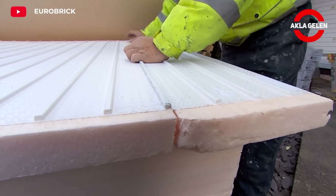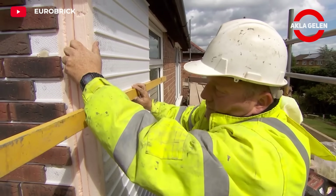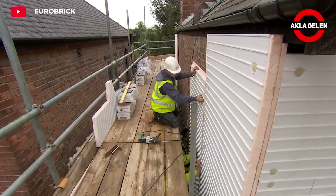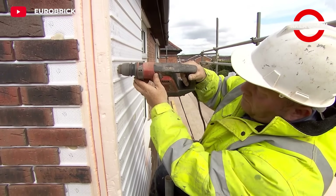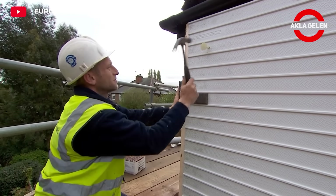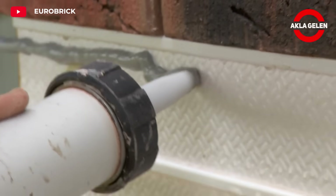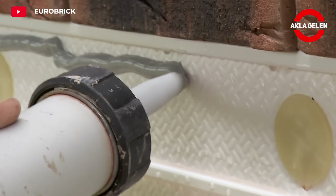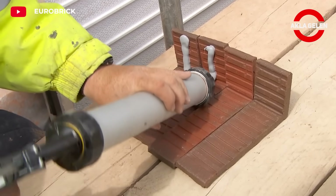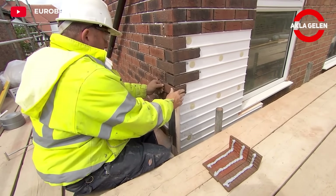Eurobrick X-Clad is a cladding system that gives the appearance and feel of real brick on external facades. It also offers high insulation performance. This system is lighter than traditional brick walls. It can be applied faster and has more advantages in terms of energy efficiency. The X-Clad system generally consists of thin brick panels glued onto an insulation board, which is fixed to the external facade of the building with special adhesives.